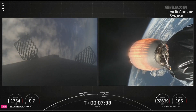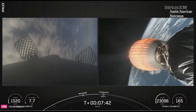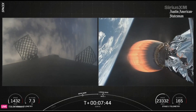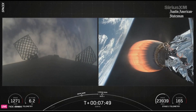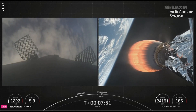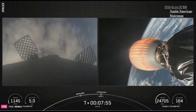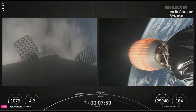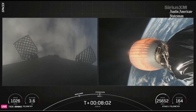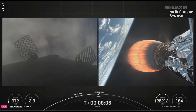We just heard stage two has entered terminal guidance, which means we are approaching the end of our burn. Meanwhile, stage one has just gone below the speed of sound. We are now approaching the thicker parts of the Earth's atmosphere, getting ready for a landing on our drone ship. Second stage approaching its parking orbit. You can see those grid fins on the left now starting to help position the vehicle and guide it towards the ship.